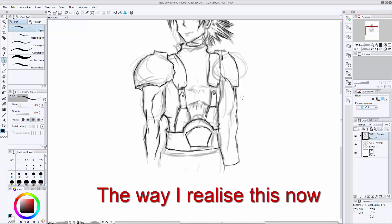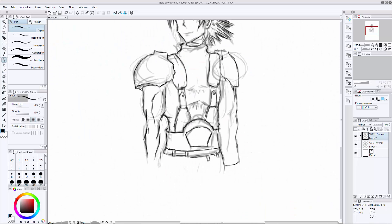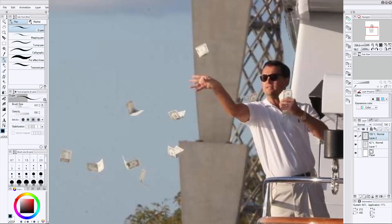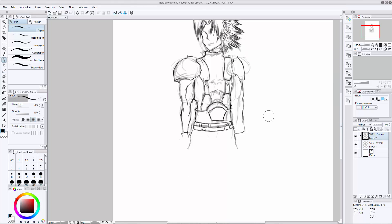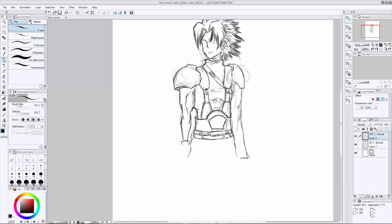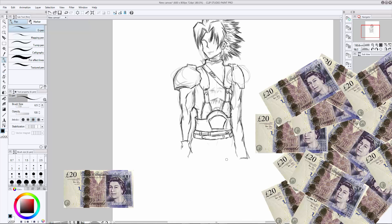Another big factor - probably the main factor - is the price point. I'm aware that some people aren't ready to fork out hundreds of pounds for Photoshop, and if you've got Creative Cloud it's a subscription service which makes it even more expensive. Clip Studio Paint has without a doubt the upper hand here, starting at a price point of around £20 here in the UK - about 25 to 30 dollars.